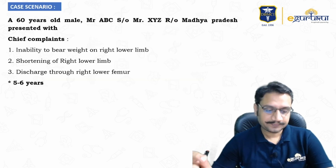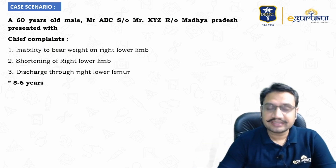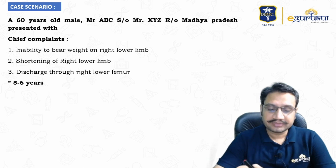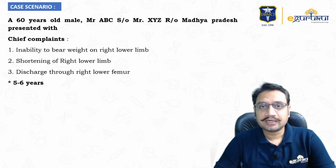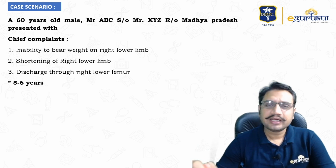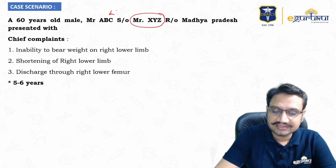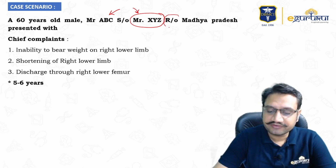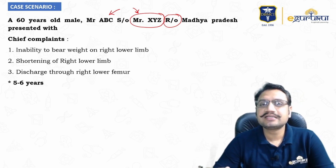Today's case: a 60-year-old male, Mr. ABC (name hidden). He is the son of Mr. XYZ and a resident of Madhya Pradesh. The father's name is included because two patients may share the same name and can be differentiated by the father's name — this is the standard practice.